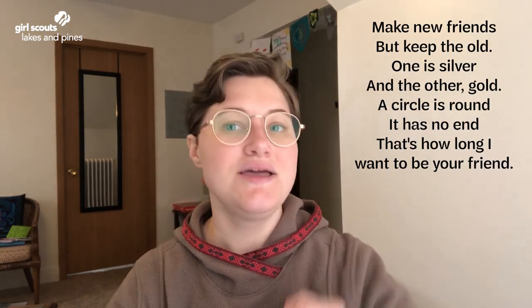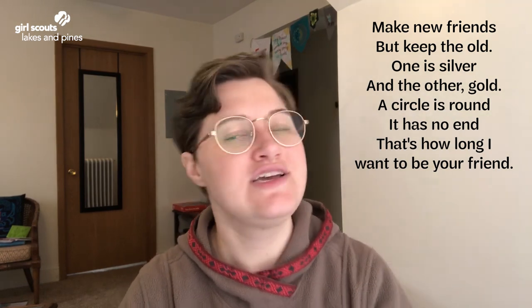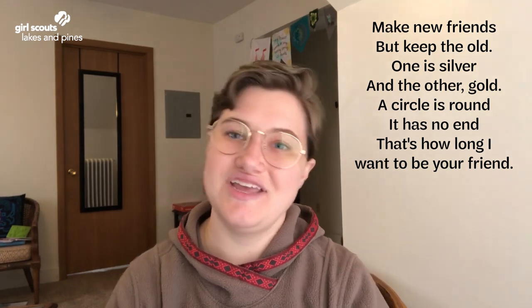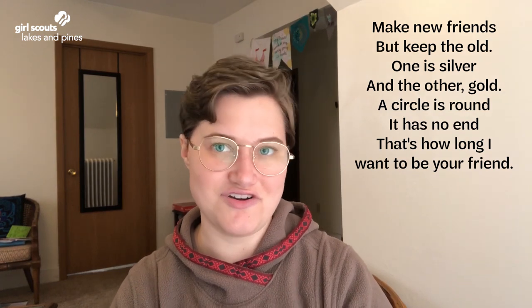That is what I have for you today. Thank you so much for joining me — I hope you tune in next time. I'll close things out with 'Make New Friends' and Friendship Circle, so sing it with me. Make new friends, but keep the old. One is silver and the other's gold. A circle is round, it has no end. That's how long I want to be your friend. Bye, Girl Scouts!